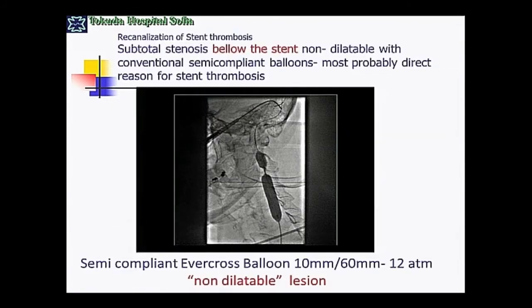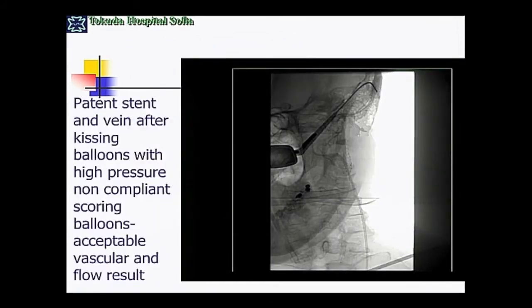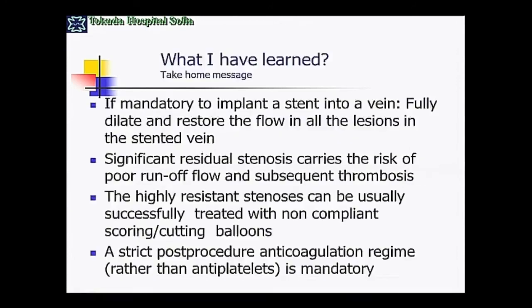This is a case of a very constrained stent — just below the stent the narrowing is unbelievable. We used scoring balloons at 22 atmospheres in a kissing balloon configuration to overcome this very tight stenosis just below the stent. After opening both the stent and the stenosis below it, the clinical evolution was good, confirming that normal flow is critical to maintaining a good stenting result.